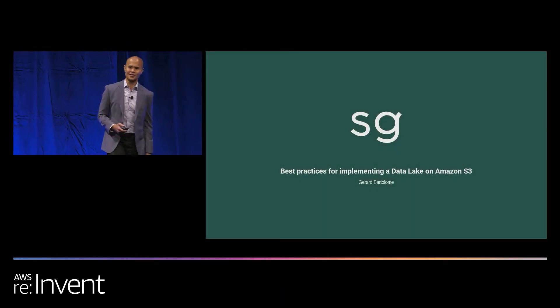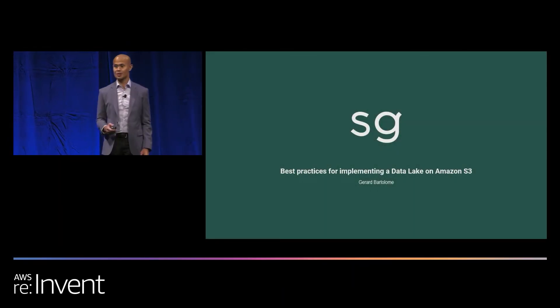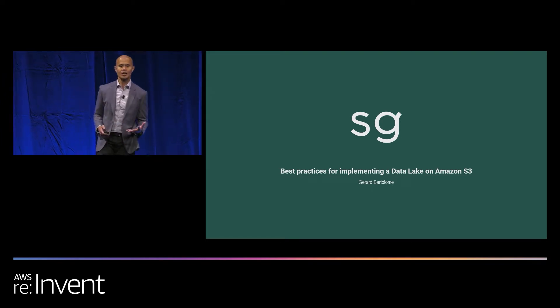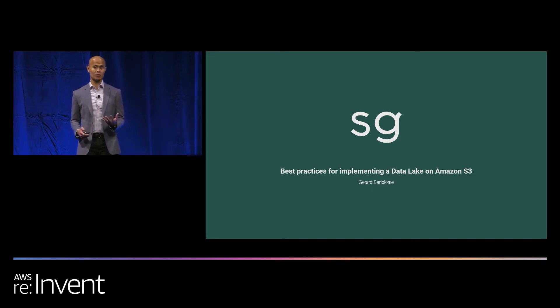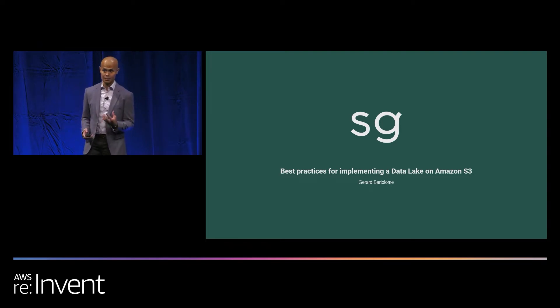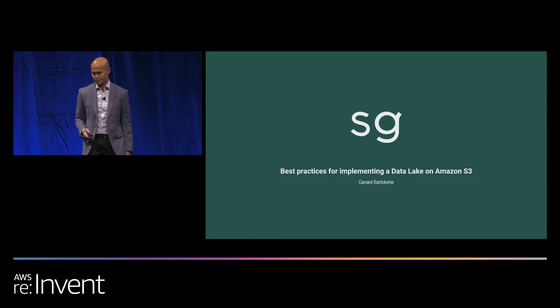Hello AWS re:Invent. My name is Gerard Bartolome and I am the principal data platform engineer for Sweetgreen. We are a fast casual farm-to-table food chain that specializes in sustainability and simplicity within healthy food. Today I'll be talking about how Sweetgreen lives within our data lake, specifically our object store in AWS, Amazon S3.